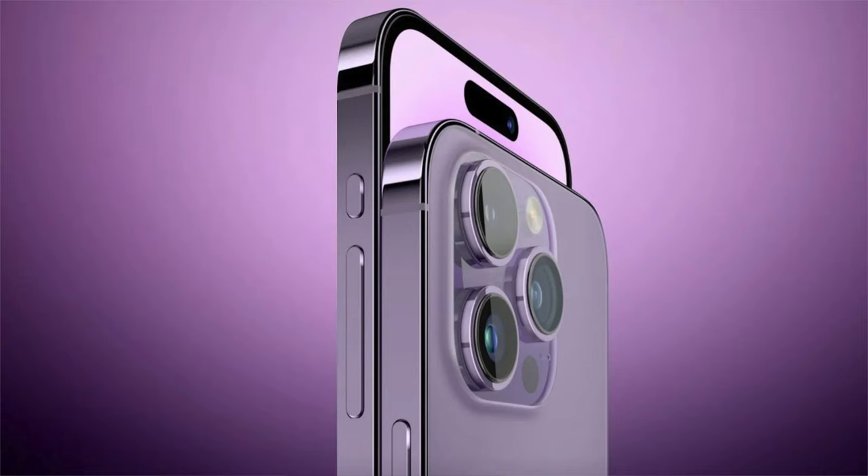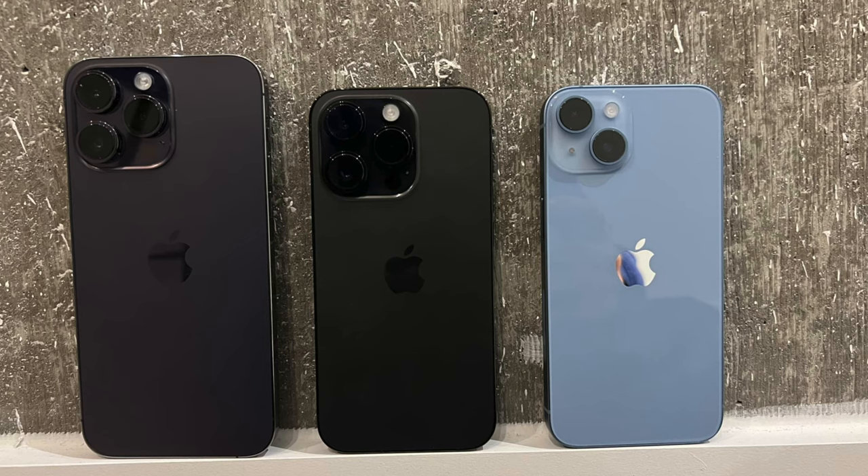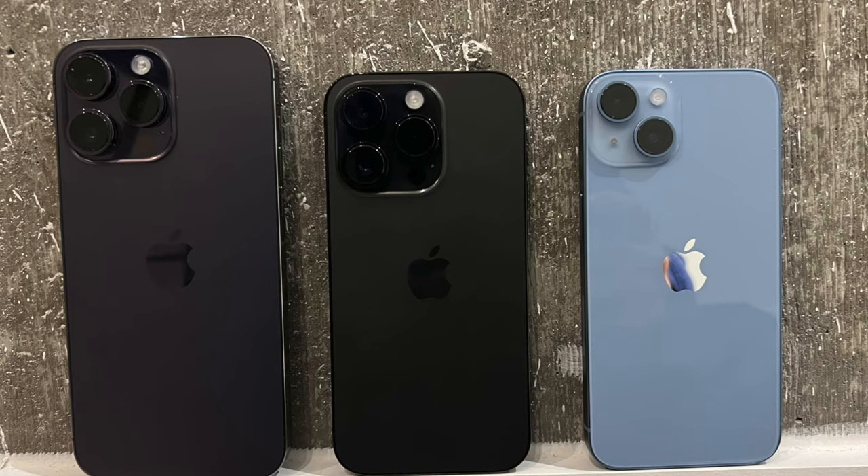Right now, some of you might have noticed that on the Pros, the camera bump is glossy and the back is frosted, and it's the complete opposite on the regular models, with the back being glossy and the module being frosted. However, this new change likely means all camera modules on the 15 range should now be glossy, and will likely collect tons of dust around the lenses.